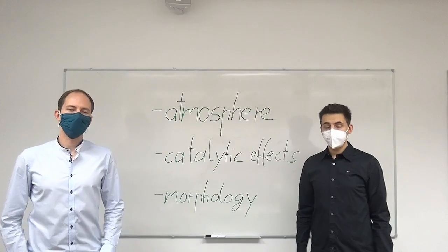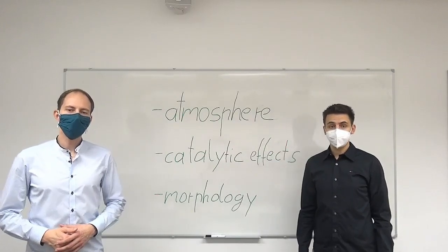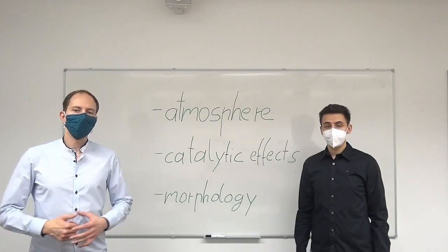Hi, I'm Frusen Ontis. Hi, and I'm David Talinsky. We are working as research assistants at the Department of Energy and Plant Technology at the Ruhr University Bochum.